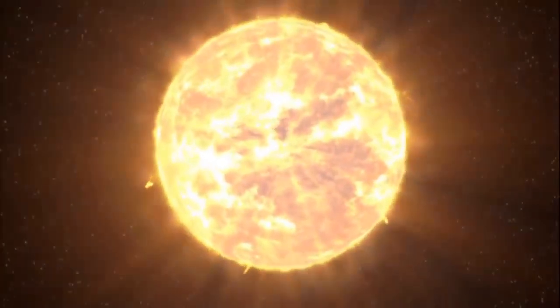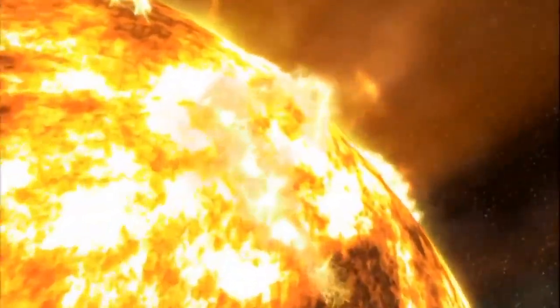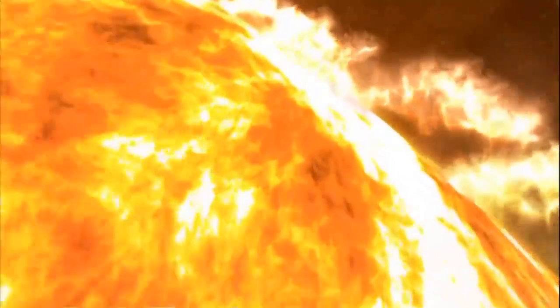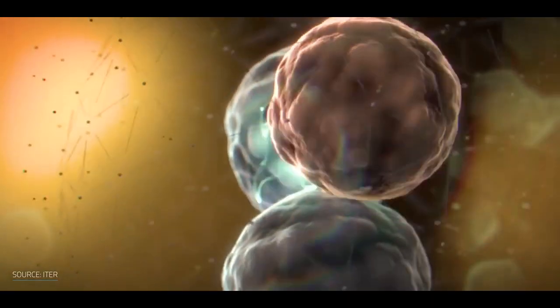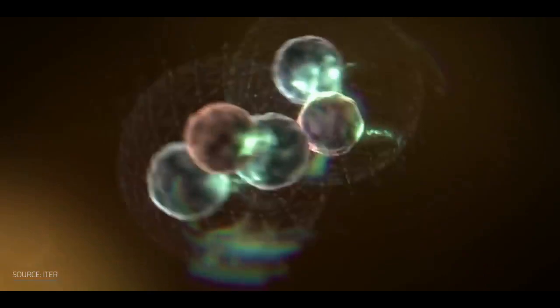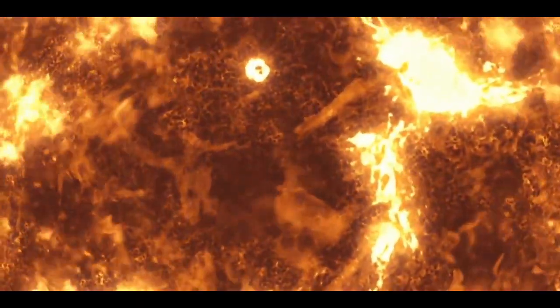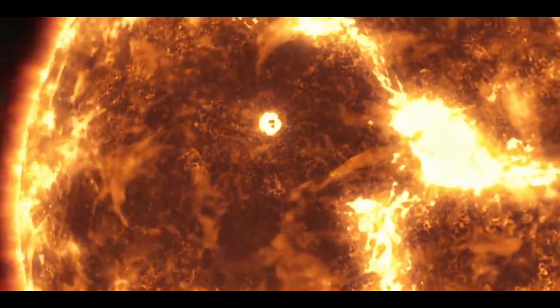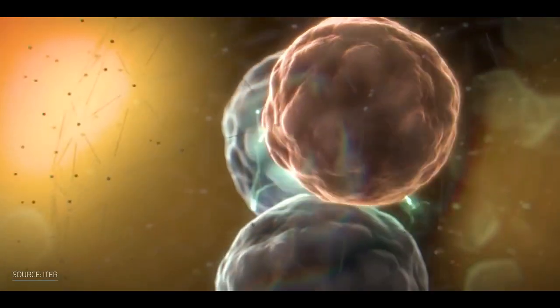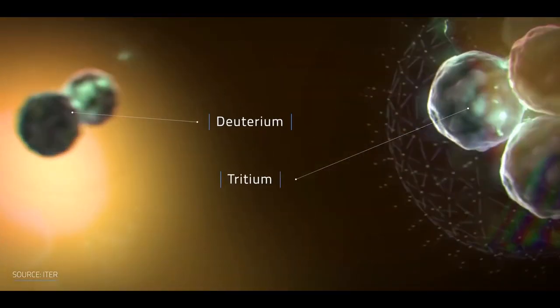By now, most of us have probably heard of nuclear fusion, the reaction that takes place in the sun. More recently there have been several attempts to bring that phenomenon down to earth to produce electricity. It's the process of creating energy by fusing two atoms together. In stars this process is done with hydrogen for 99% of the time, and other heavier elements closer to the death of the star. In experiments done on earth, hydrogen isotopes deuterium and tritium are used, which make fusion much easier.